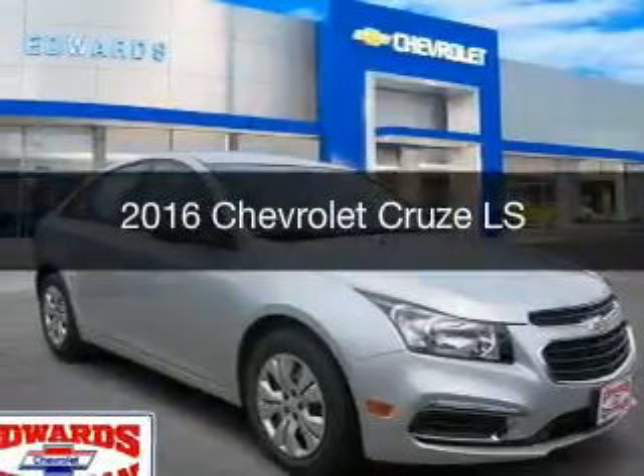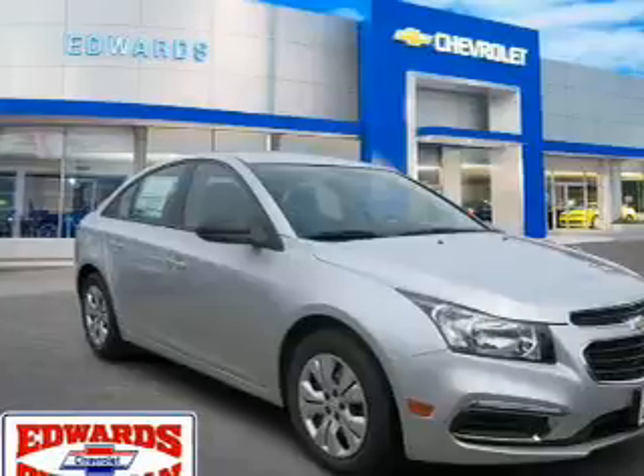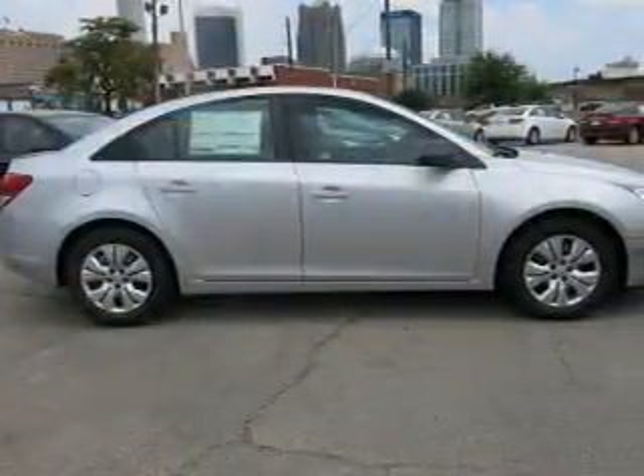This is a new 2016 Chevrolet Cruze. It's powered by front-wheel drive, engine, and an automatic transmission.